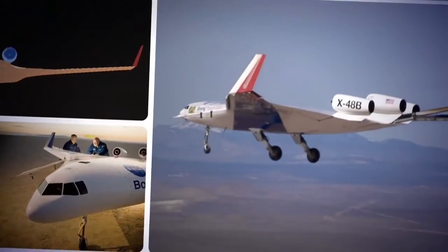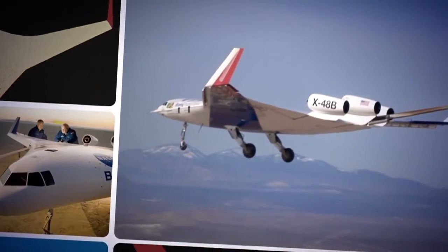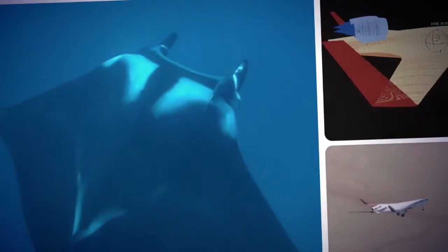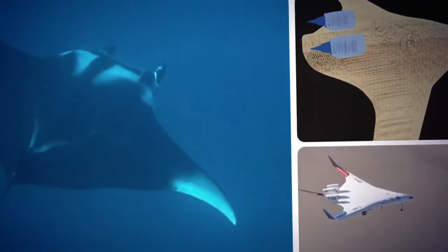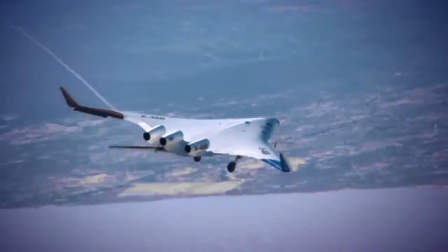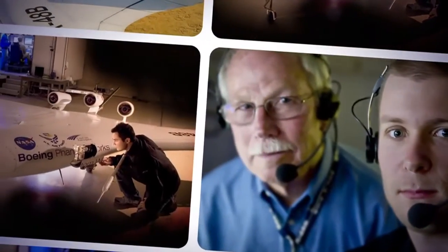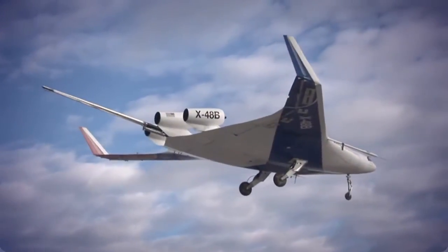The Blended Wing Body is a cross between a conventional subsonic airplane and a flying wing. An awe-inspiring manta ray shape — the wings and body are a single blended unit. Everything works together to provide lift. Since there is no conventional tail, the biggest challenge was with flight controls. But Bob and his team came up with a number of advancements that provide a high degree of flight stability and control.